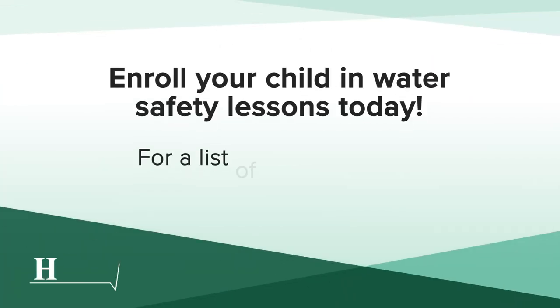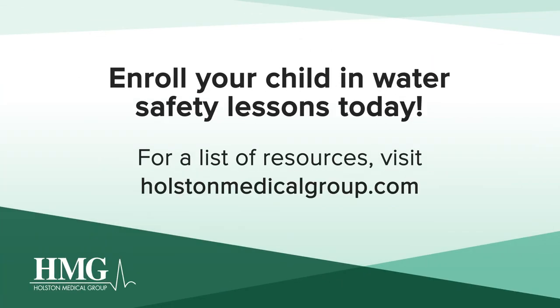Beyond six years old, we recommend continuing swim lessons pretty much for life so that people are always competent in the water, no matter if it's a local swimming pool, lakes, or anywhere that they could encounter water. For more information, visit holstonmedicalgroup.com.